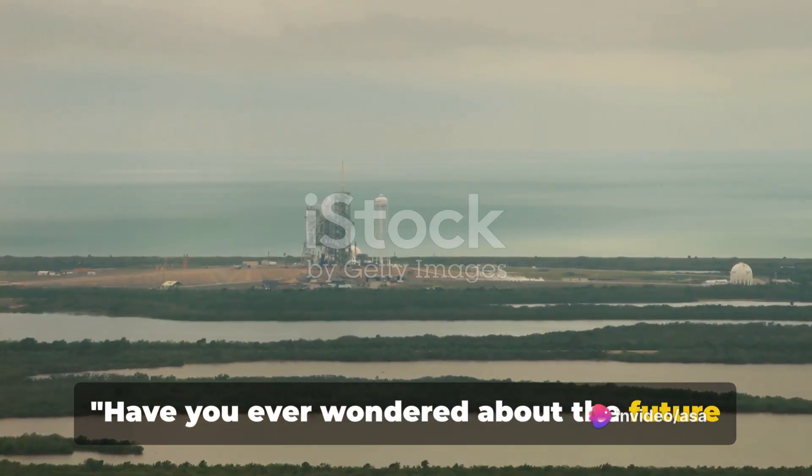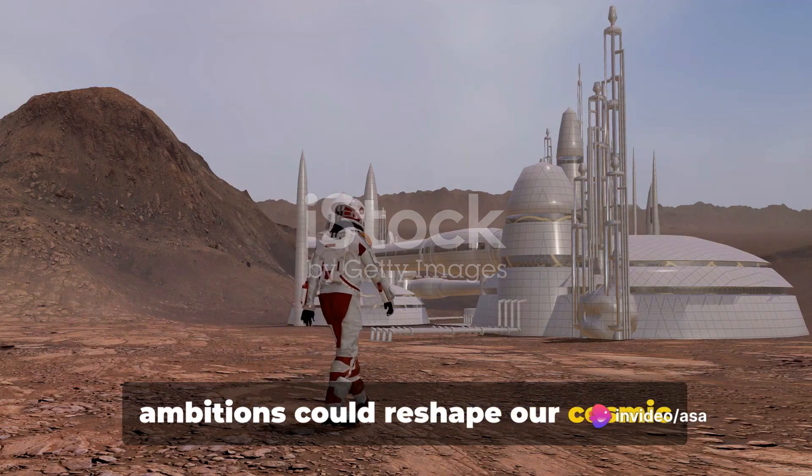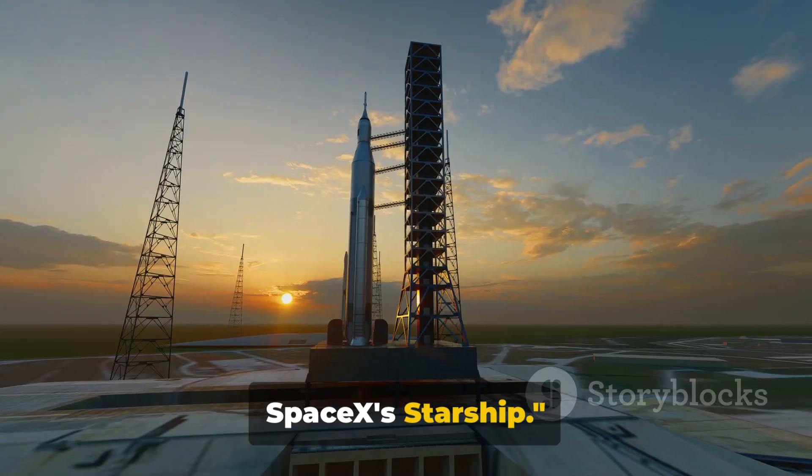Have you ever wondered about the future of space exploration? How SpaceX's ambitions could reshape our cosmic journey? Today, we dive into the story of SpaceX's Starship.